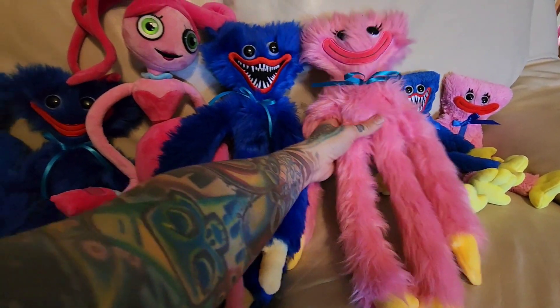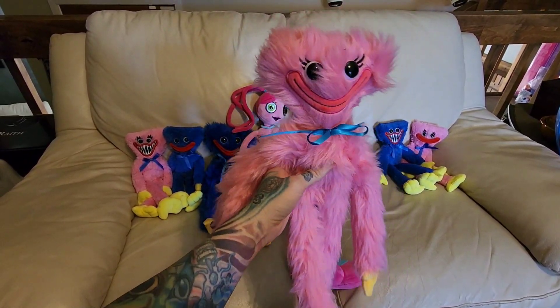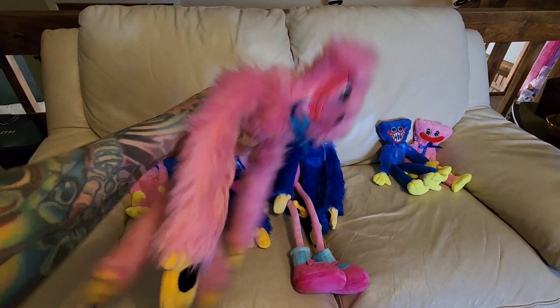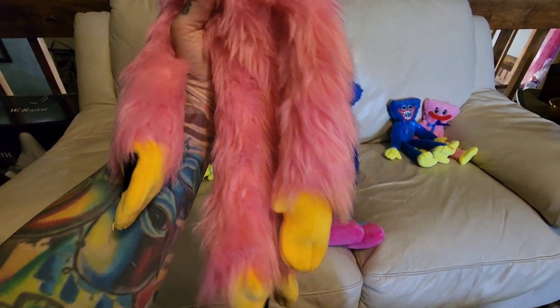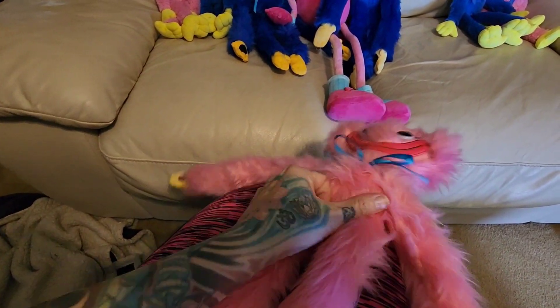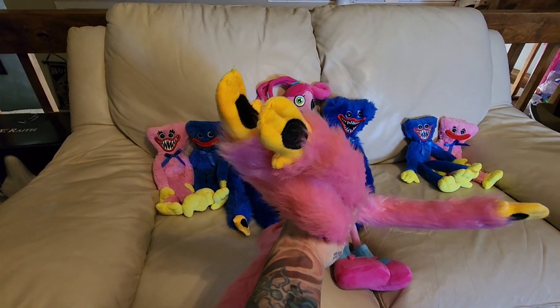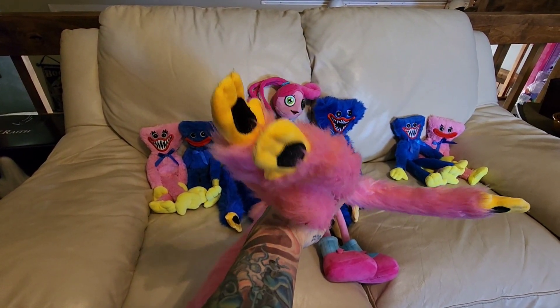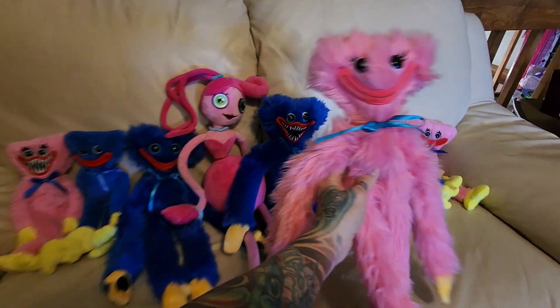I believe next came Smiling Kissy, and she's adorable. Their Velcro, if you can see, is very big — super big and super strong on their arms and legs. They even have Velcro on their feet, so they've got Velcro on their hands and their feet, and it's really strong Velcro. It works great. So this is Smiling Kissy.